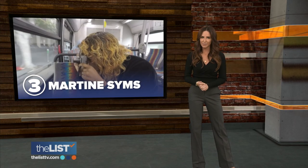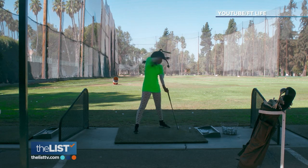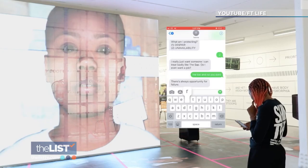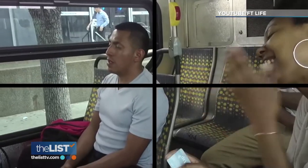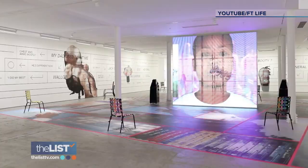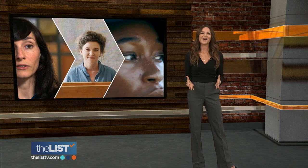Third on our list of contemporary female artists: Martine Sims. She uses video and performance to examine representations of blackness — looking at film, television, and media, and how our environments and cultural infrastructures influence us. Her artwork has been exhibited and screened extensively around the world, including presentations at New York City's Museum of Modern Art.